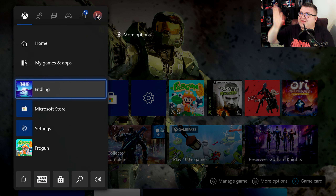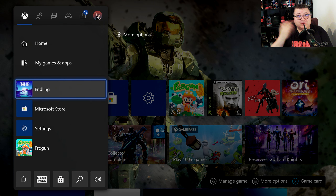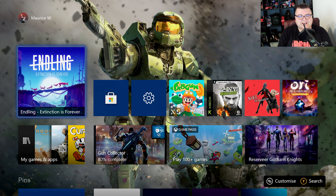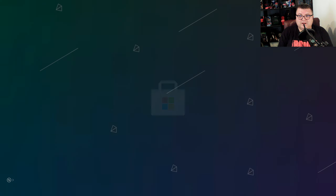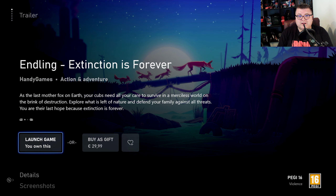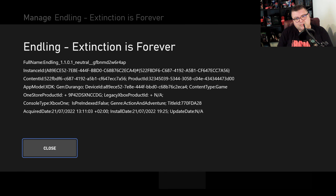Hey guys and girls, thank you for watching another episode of the Xbox Tester. My name is Maurice. Today we're gonna play Endling: Extinction is Forever on Xbox Series S, and I was really looking forward to playing this game. Let's dig in — first of all, it's only 4.8 GB. The game is not on Game Pass, 30 euro, so it's pretty steep for an indie game, but it's also a very good game. Sadly, not optimized for the new generation of consoles, so it's only Gen Durango, Xbox One.